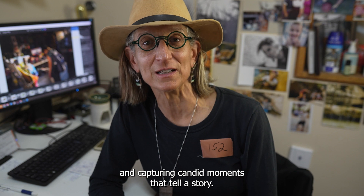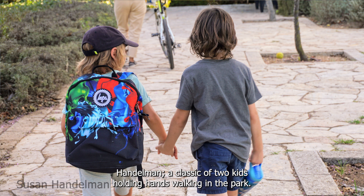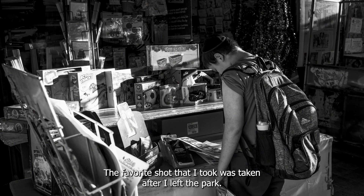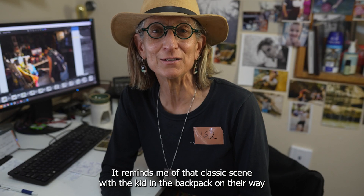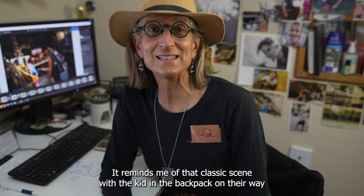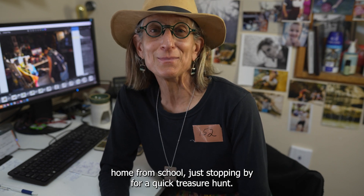One of my favorite captures of the day is from my student Susan Handleman — a classic shot of two kids holding hands walking in the park. My favorite shot that I took was taken after I left the park: a young boy lost in a toy store, bathed in the warm afternoon light. It reminds me of that classic scene — a kid on the way home from school, just stopping by for a quick treasure hunt.